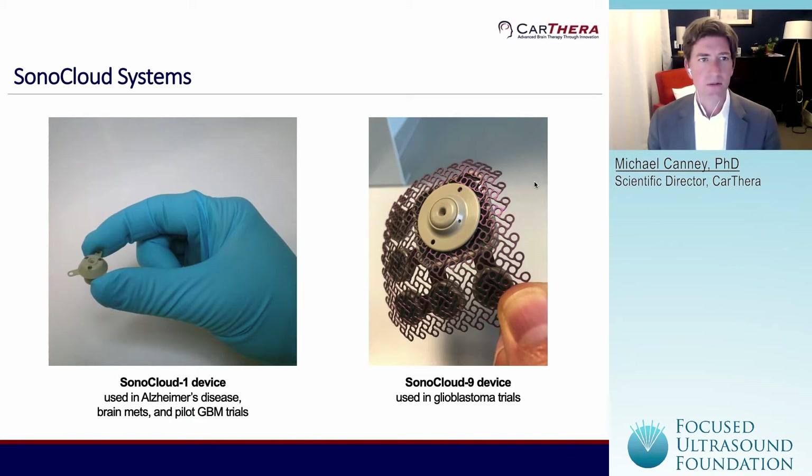Shown on this slide are the two different versions of the Sonocloud device that we've developed so far. The Sonocloud 1 device is shown on the left and is a small ultrasound implant designed to fit in a burr hole in the skull. We used this device in our first pilot trials in glioblastoma patients, and we're also using it in trials in Alzheimer's disease and brain mets. The device I'm mainly going to focus on today is the Sonocloud 9, shown on the right, which is a larger device designed to sonicate a much larger volume of tissue, with nine different ultrasound emitters spaced over a six-by-six centimeter grid. This is the device we're currently using in three different trials in glioblastoma.